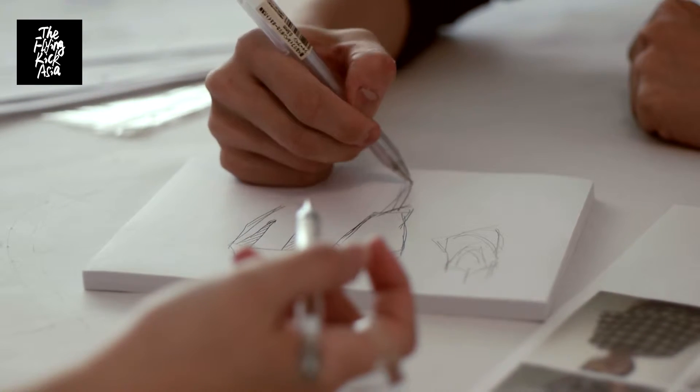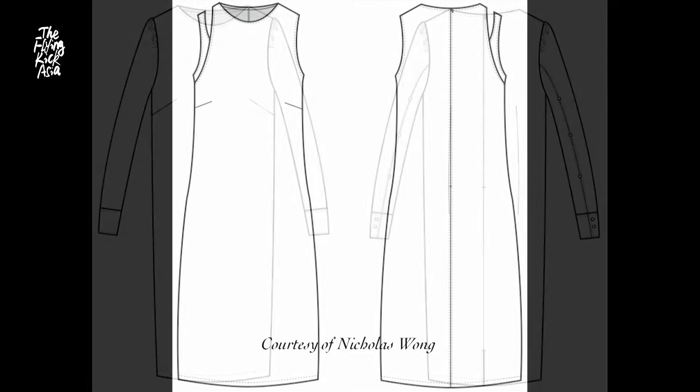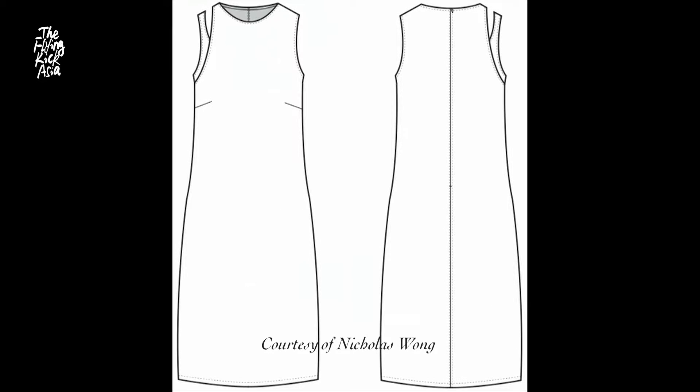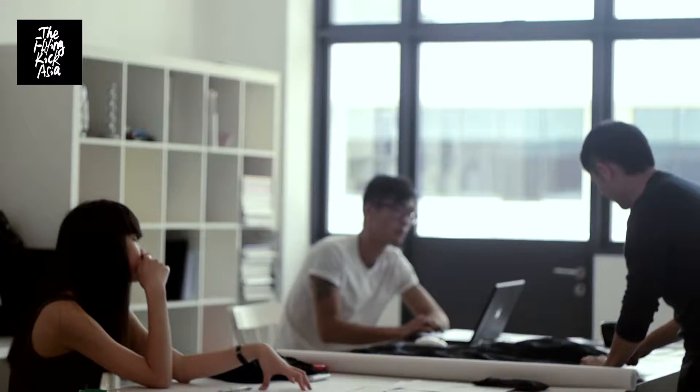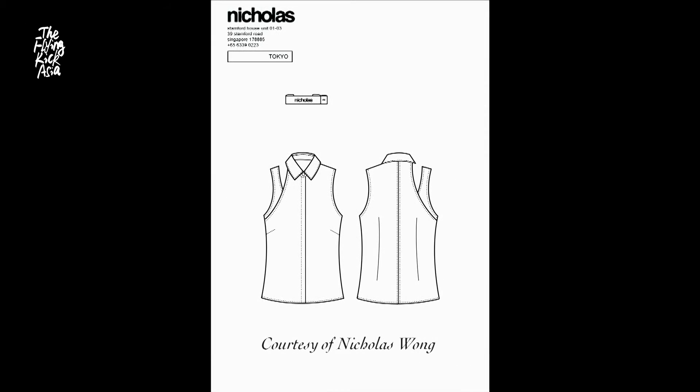When we construct a garment, that is one of the things that we consider. And then we go into drafting and then we do a sample. And then sometimes we try to see whether we can do some drape. And then sometimes when we do a sample, from that sample we recreate another design. So it's like a flow.